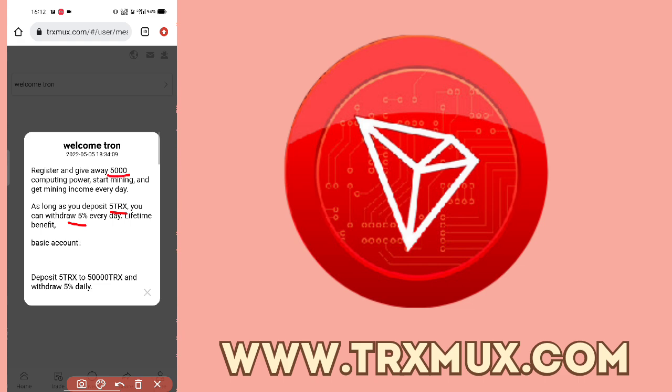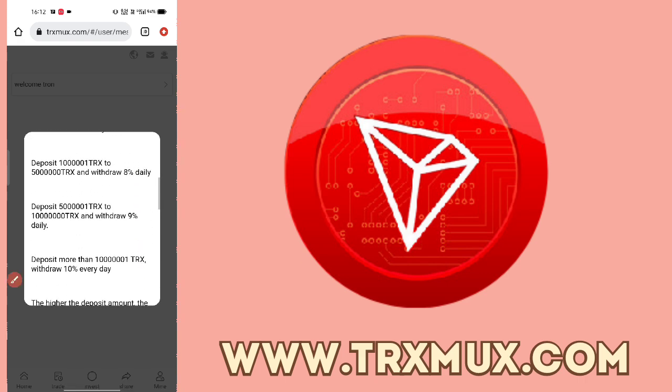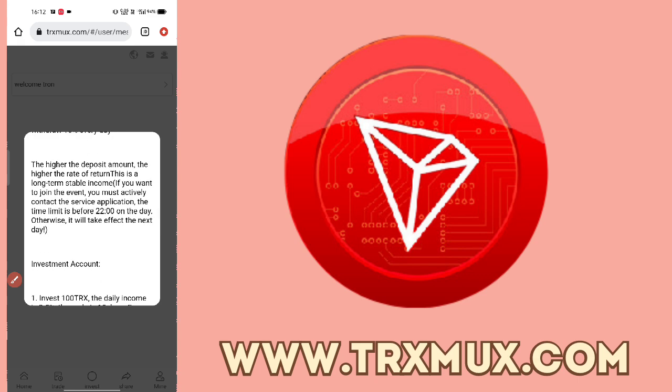You will get up to 2000% total return. You can withdraw 5% of your balance daily, then 6% daily, then 7%, and you can get more than 10% of your daily withdrawal. The higher the deposit amount, the higher the rate of return. This is a long-term stable income platform.